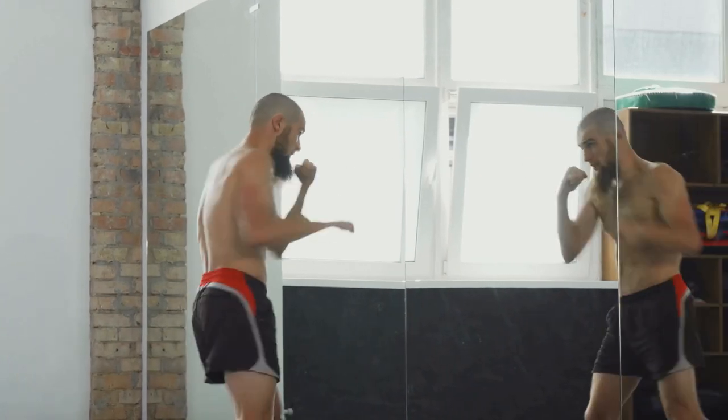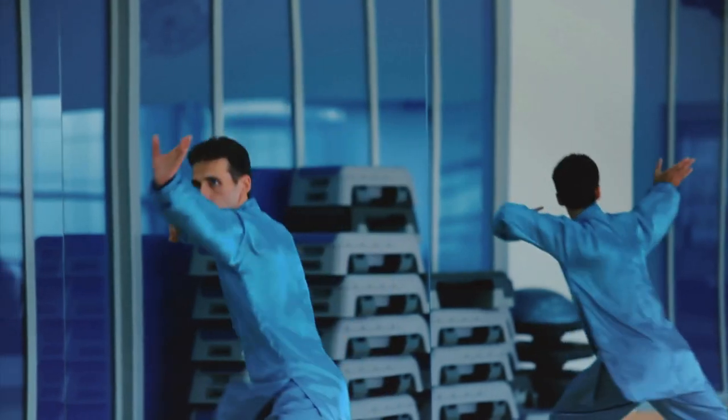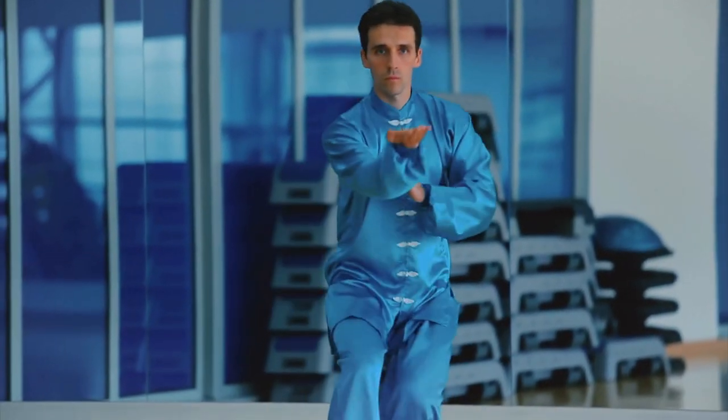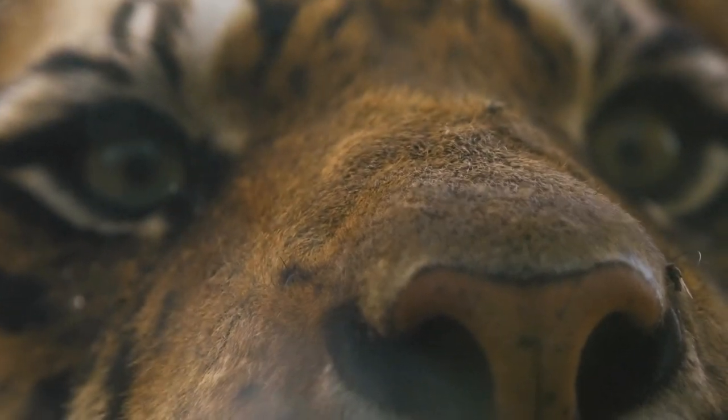Humans may have two arms and two legs and a finite number of ways that we can use our bodies in combat, yet that doesn't stop us from adopting the dynamics of the wild animal kingdom. Today we're going to look at how animals enhance the martial arts, look at a few different animal styles you probably haven't even heard of, and ask the question of what other beasts could we incorporate into the martial arts.